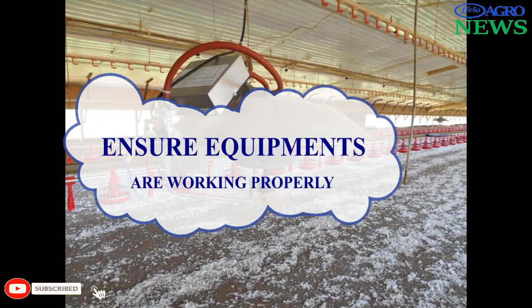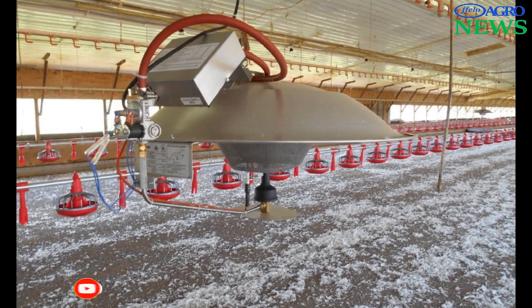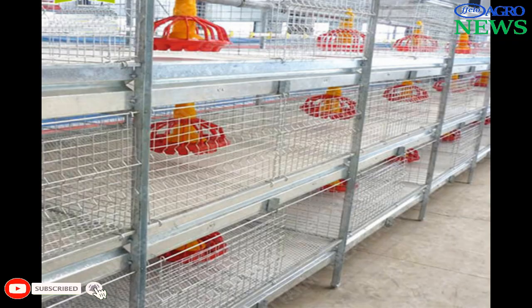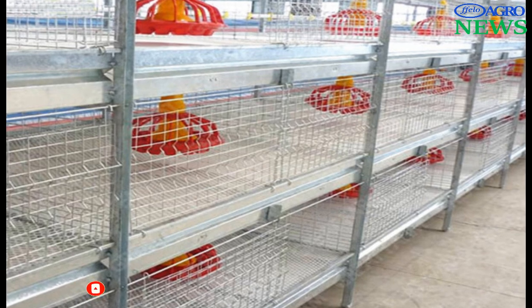Check to make sure equipment is working properly and is adjusted to the correct height. The correct number and type of equipment needs to be determined for each incoming batch of chicks. Any shortfalls in this stage will be detrimental to the chicks.